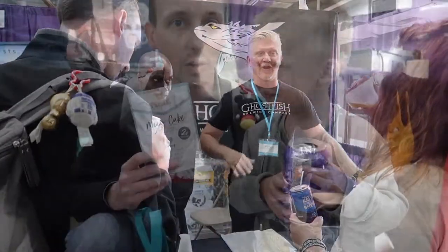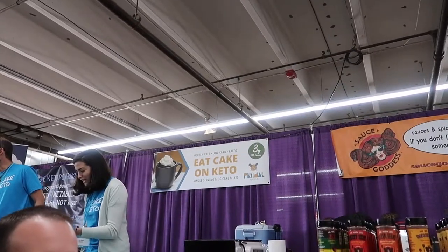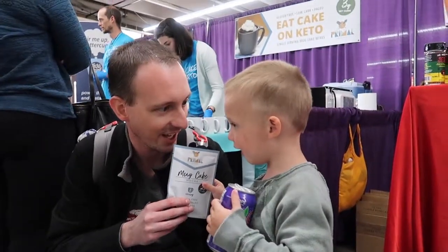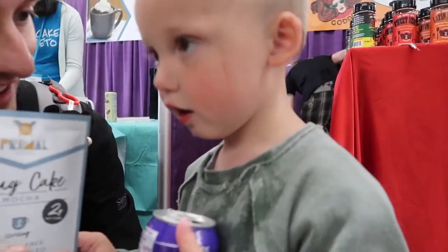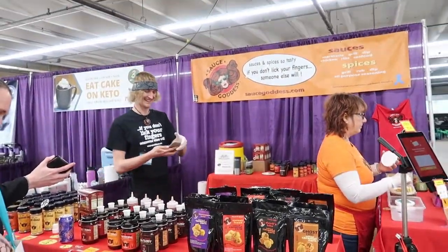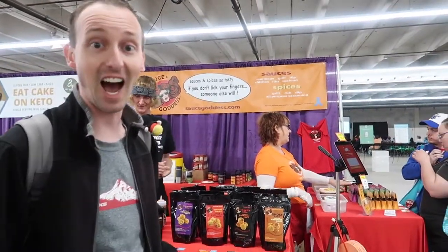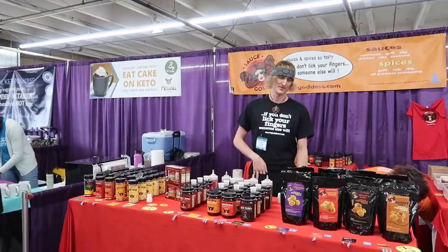We just tried Primal Noms — a paleo, gluten-free, and keto-friendly mug cake. We tried the chocolate, the mocha, and the lemon poppy seed and we're taking some home. Even Wally liked it! Then there's Sauce Goddess right here with delicious barbecue sauce — no corn syrup, which is super exciting and hard to find, and it's good for all my allergies too. We're going to try their Sticky Sweet.